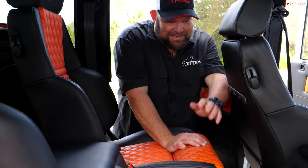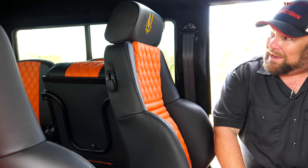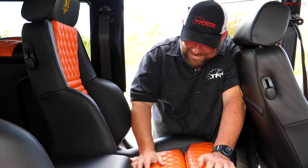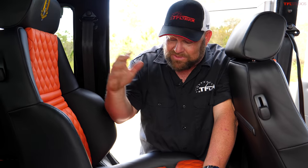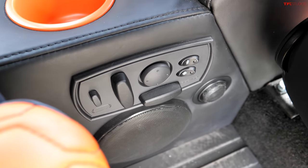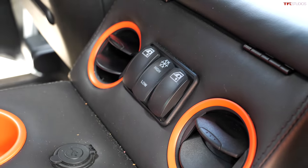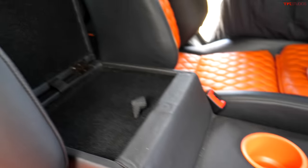I wanted you guys to see the back seats because there are a couple of cool things. First of all, you can get bucket seats, and these are really cool with this really interesting design. The guy chose this — he came in and said I want this to look like this, and that's what they gave him. You also get power seats, climate control back here with high and low air conditioning, window control, big cup holders, and a little tiny storage area.